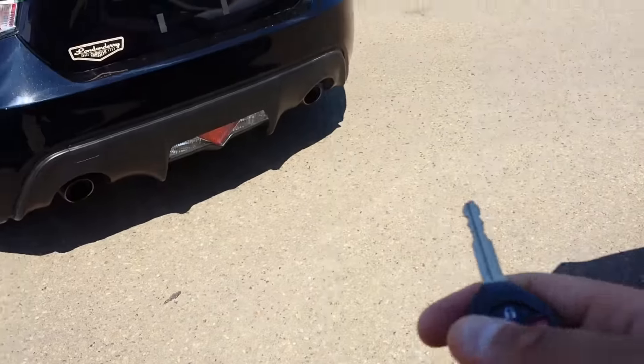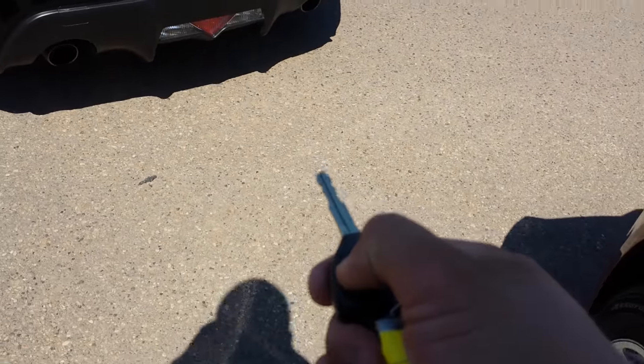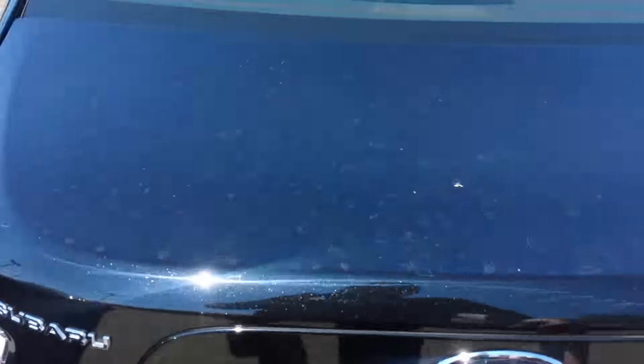Over here you can open the trunk from the key. You have some room in the back, and here you have the spare tire.